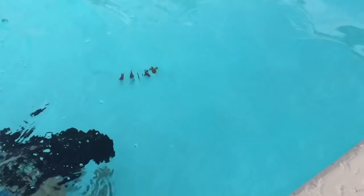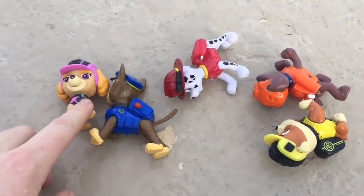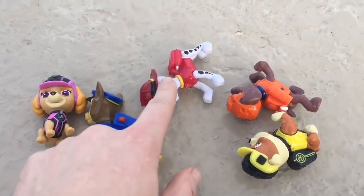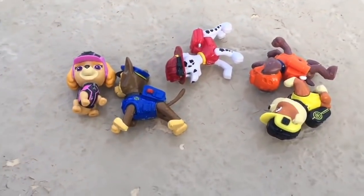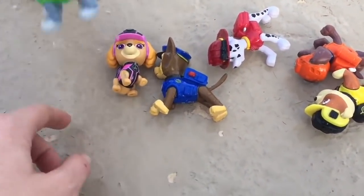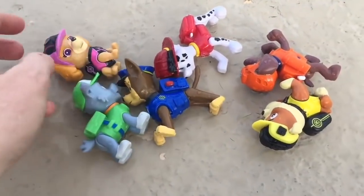Now how are we going to get our pups back? Well Tiny Treasures is on a mission, collecting all of the pups from the bottom of the pool. One, two, three, four, five. Hmm, we're missing someone. Do you know who it is?